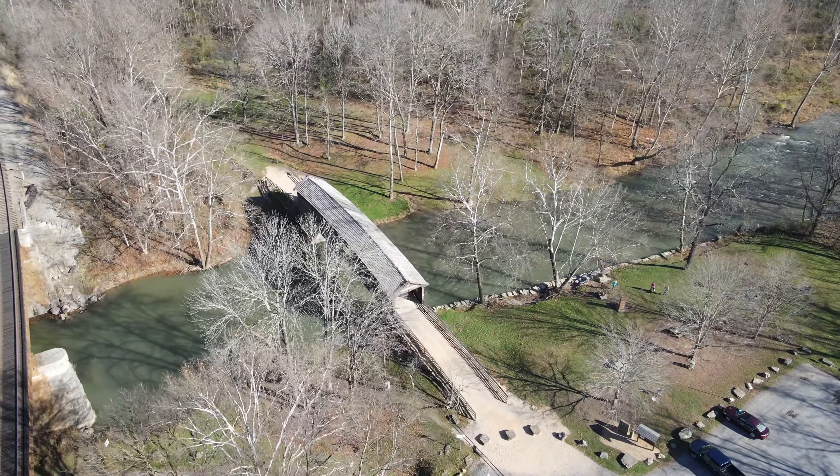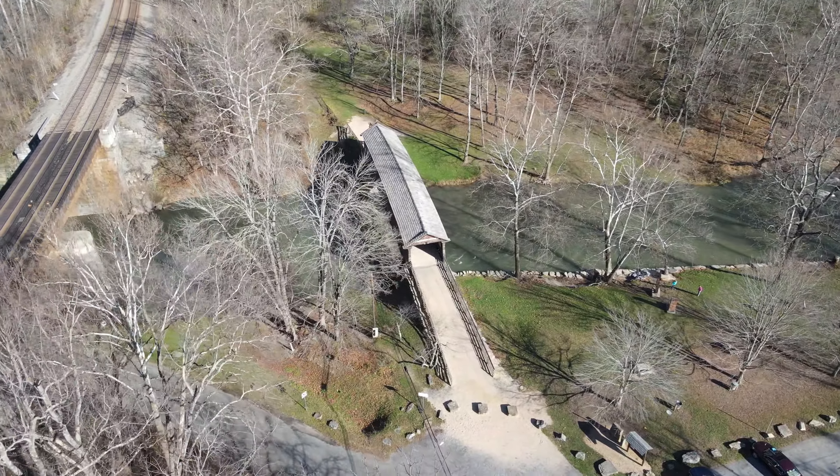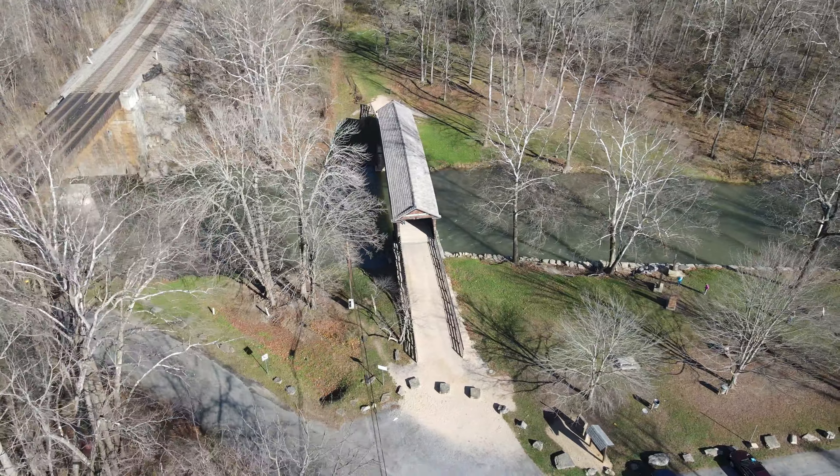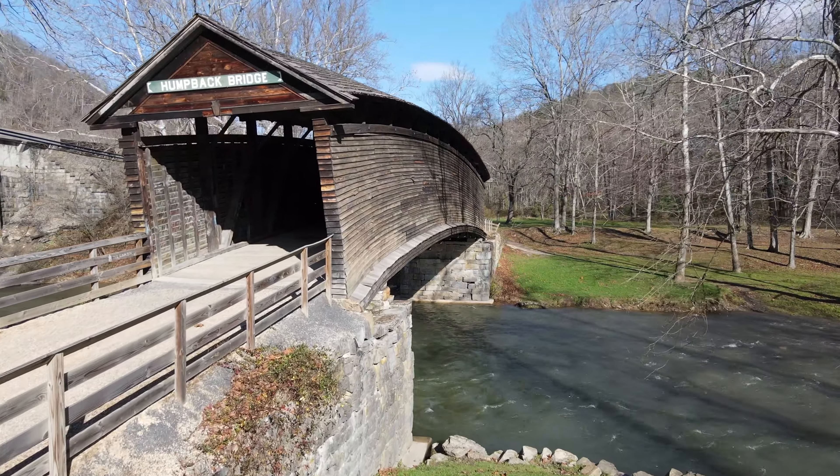The covered bridge was used until 1929 when another route was built across Dunlap Creek, which is a tributary of the Jackson River. Covered wooden bridges ultimately averaged ten times the lifespan of an uncovered one.